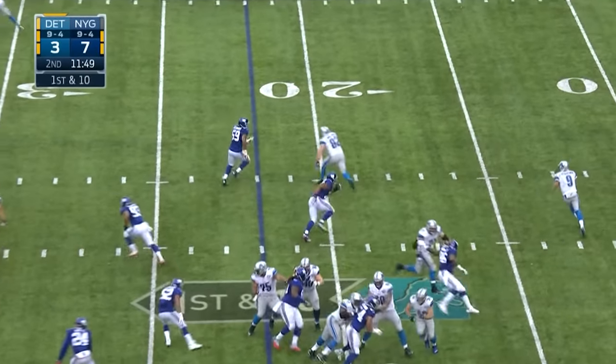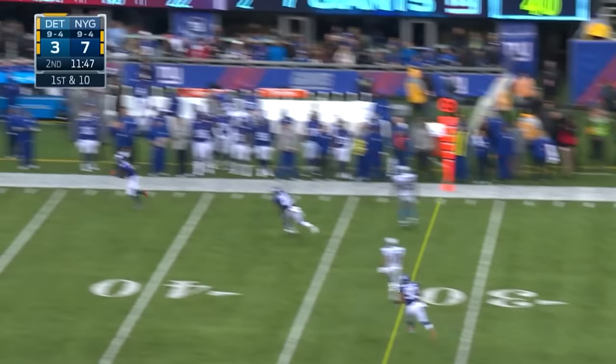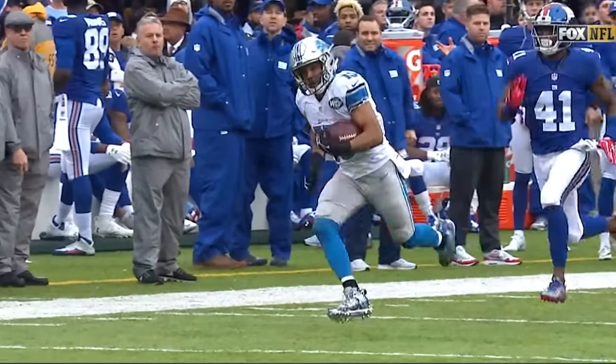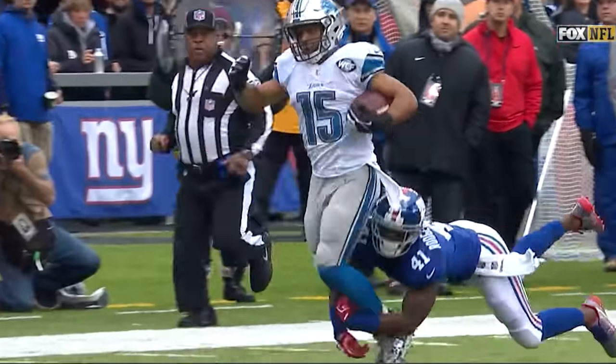Starting at the 22. Stafford rolls out, airs it out. Has Tate behind the defense. And Golden Tate, down near the 10. Dominique Rodgers-Cromartie saved the touchdown.